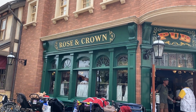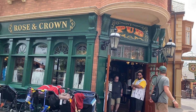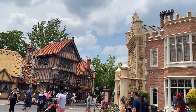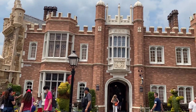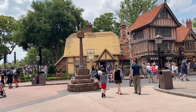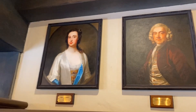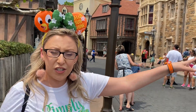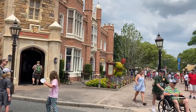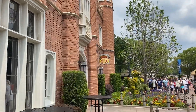We are headed out of Canada and going to the UK. The first fact is about the Rose and Crown pub. To come up with the name Rose and Crown, they picked the two most common words found in pubs across the United Kingdom, which are Rose and Crown. Many of the buildings here are inspired by real buildings in the UK. This building right here is actually inspired by Anne Hathaway's house — referring to Shakespeare's wife, not Anne Hathaway from The Princess Diaries. Over at the first store on the sports sign, there is a hidden Mickey made of a tennis racket, a football, and a soccer ball.